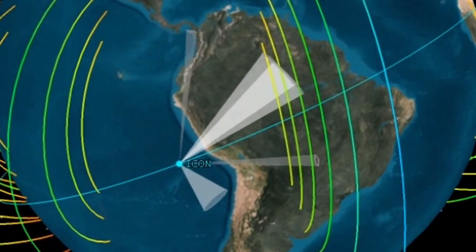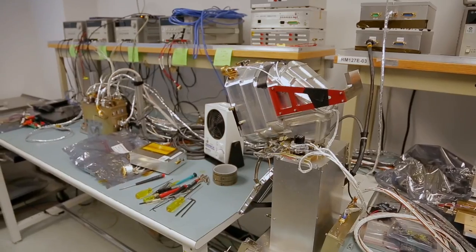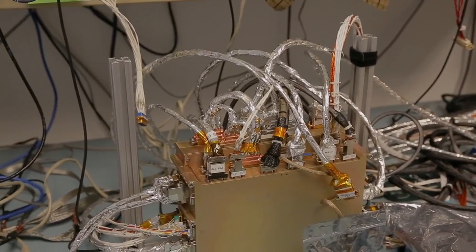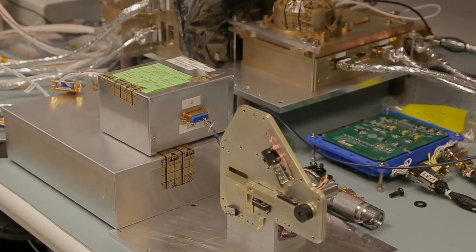We put all of these different instruments on a single platform, and they had to have their different fields of view, making sure they were looking where they were supposed to. That's a big part of the challenge — you have science requirements, yet you have to fit all these instruments in this unique launch vehicle. It's a lot of give and take, a lot of discussion with the scientists to figure out exactly what they want and the requirements from these different instruments. It's a lot of back and forth.